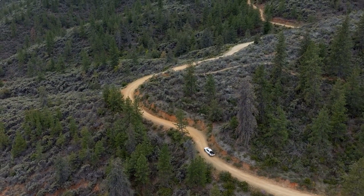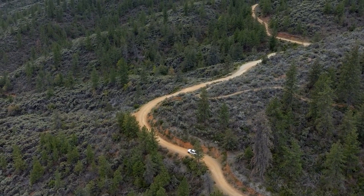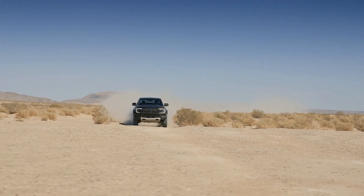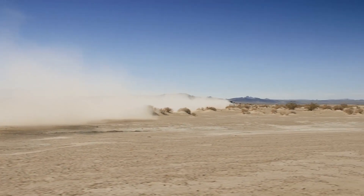The 2024 model year Ranger will be hitting lots at the end of the summer and the 2.7-liter will be arriving in the fall. However, we likely won't see our first Ranger Raptors until the end of the year, but we are holding back our anticipation because this thing is a beast.